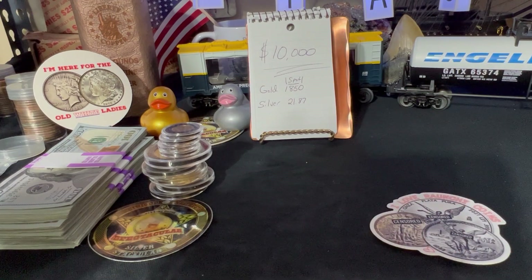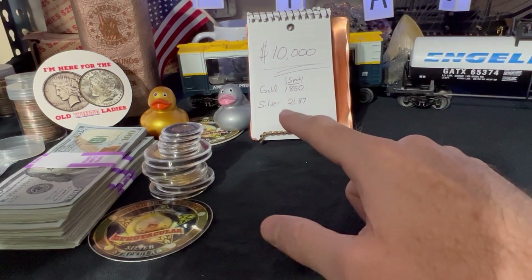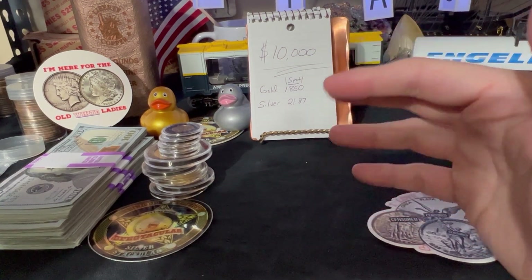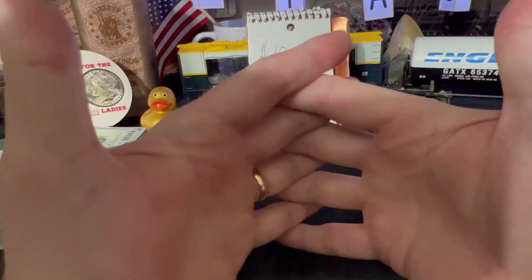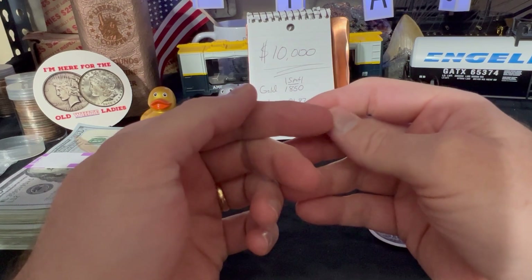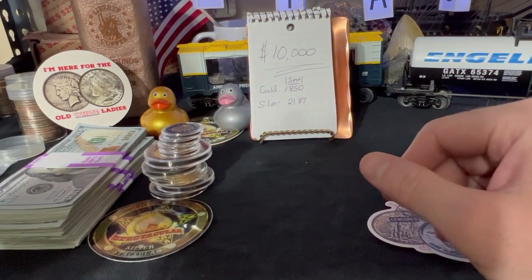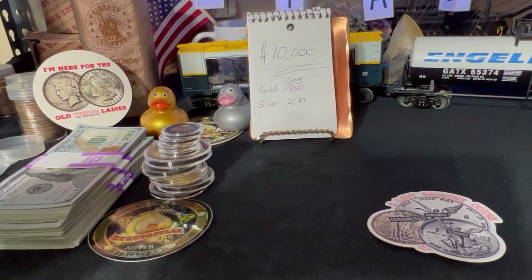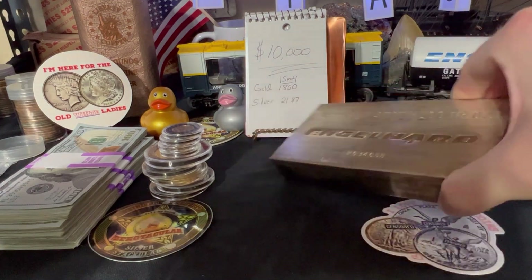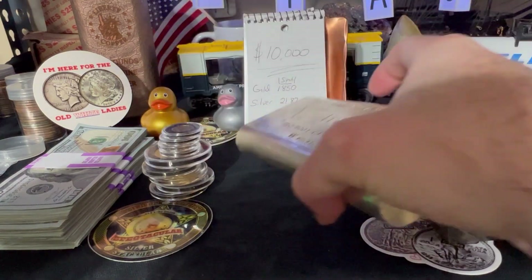Now silver is a little bit more difficult because there's going to be a lot of silver on this table. We're trying to get $10,000 worth of silver. The price right now is $21.87-ish — that's about 457.24 ounces. So we're going to go ahead and put a nice big old brick on the table. There's one 100-ounce brick, and another 100-ounce brick — we're at 200 ounces so far.